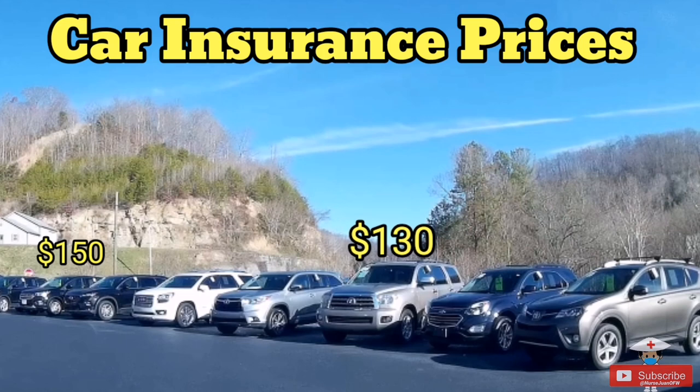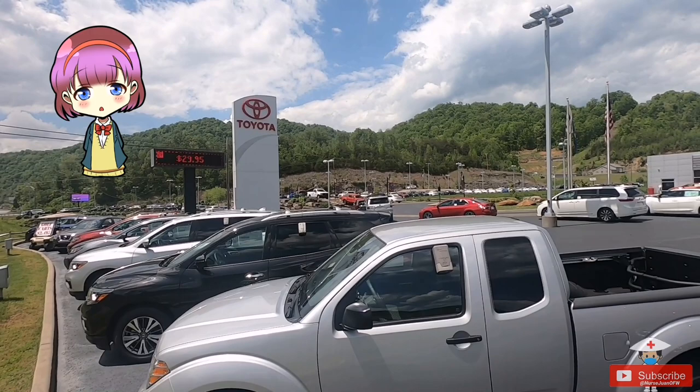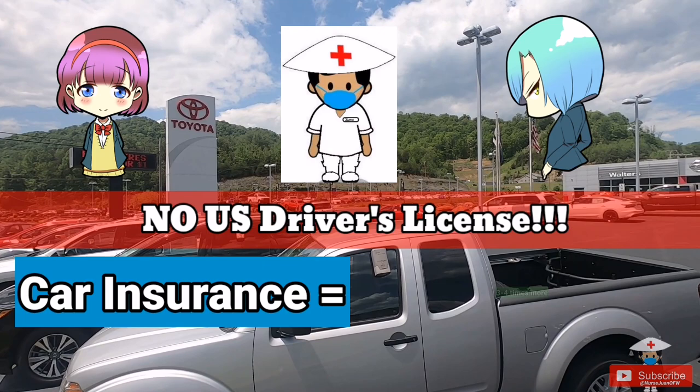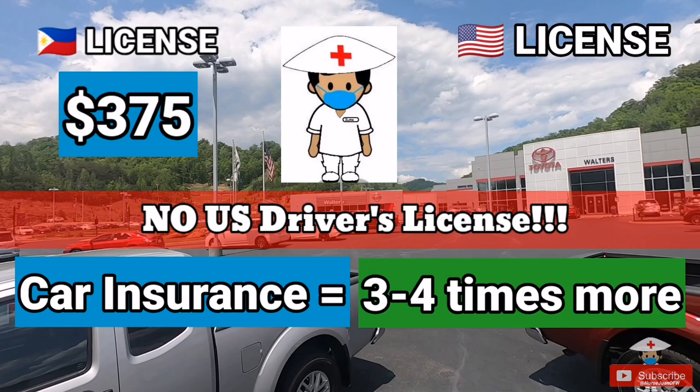Also, some car insurance prices differ depending on the model and specs — particularly if a vehicle has known mechanical issues, which may result in a higher monthly insurance cost. If you are an expat, foreigner, or immigrant without a US driver's license, car insurance will cost three to four times higher. For me, I paid $370 for one and a half months, but after taking my DMV test and getting my license, I switched to a different insurer and it dropped to $130 per month.